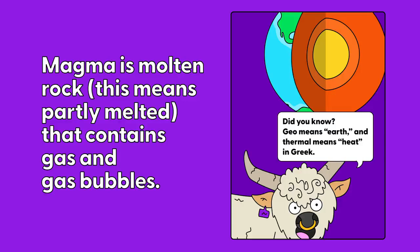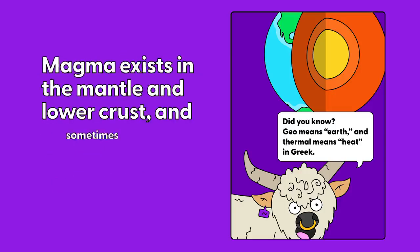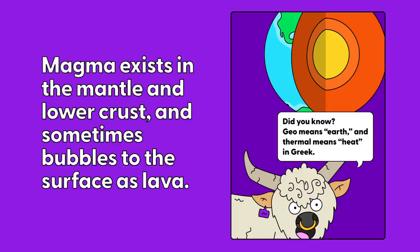Magma is molten rock — that means a bit melted — that contains gas and gas bubbles. Magma exists in the mantle and lower crust and sometimes bubbles to the surface of the Earth as lava.